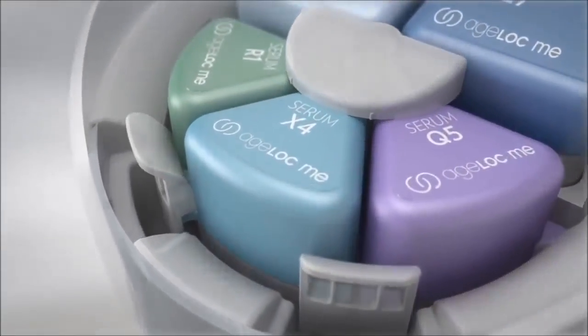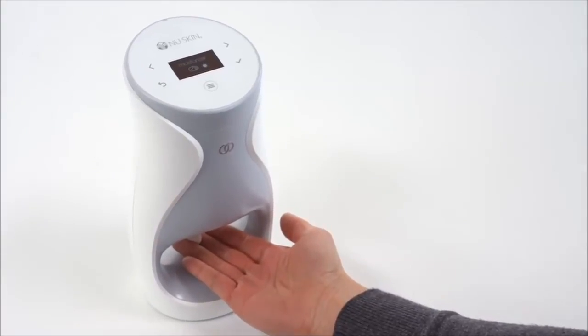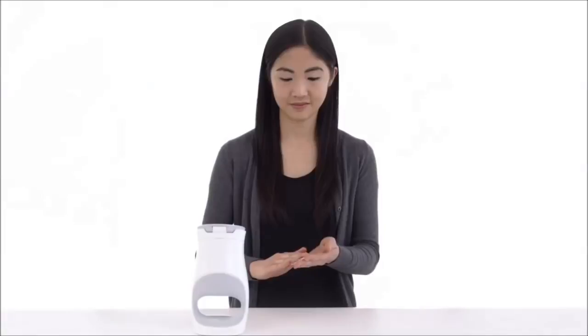Three Age Lock Me serums contain ingredients so powerful they couldn't be formulated into a single product. Through our proprietary micro-layering technology, the serums are combined at the moment of use. The device weaves the serums into 40 micro-layers, blending them for maximum potency of key ingredients. The airless cartridges deliver a precise dose every time, and the proprietary micro-layering technology ensures the serums are evenly distributed onto the skin and absorbed three times better than without the device.